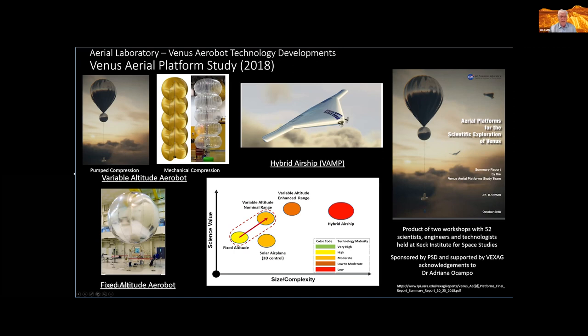Another concept was the mechanical compression balloon — a series of super pressure balloons held together by a tether, with overall volume changed by changing the tether length. The hybrid airship was also in the mix — a buoyant vehicle inflated in space, entering the atmosphere using a protective coating, with the advantage of traveling laterally in x and y as well as vertically. Not illustrated here was a solar airplane concept. The net result is depicted in a graphic plotting science value on the vertical axis, complexity on the horizontal axis, and color denoting technical maturity.